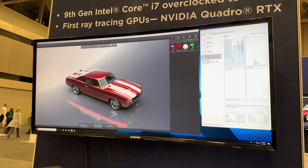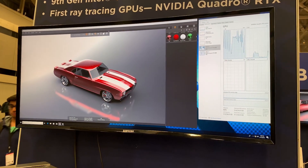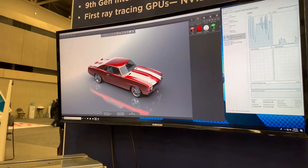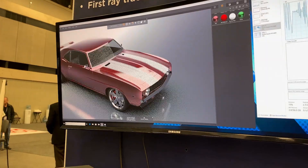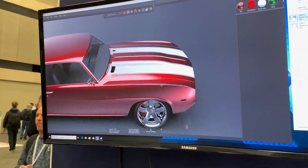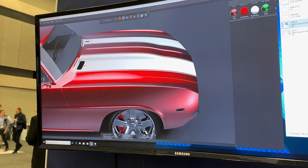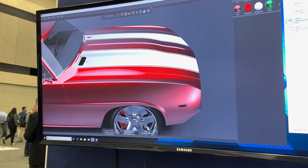This is ray traced, visualized content that is resolving extremely quickly. It's just beautiful. Years ago, it used to take forever for this kind of ray traced imagery to be produced. Now it's happening in seconds right in front of our eyes.